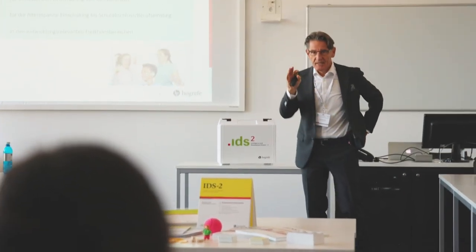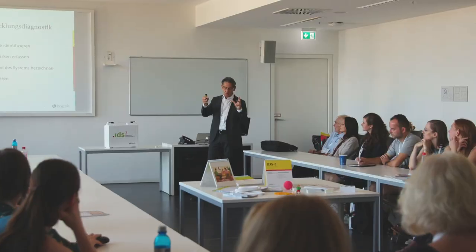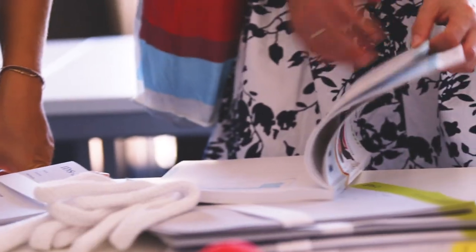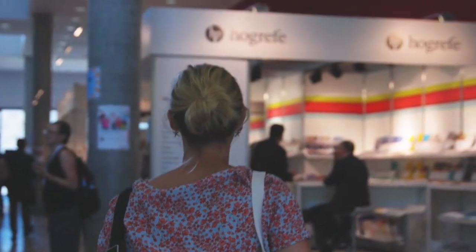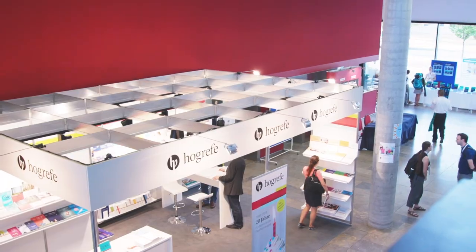The IDS-2 was developed from many years of research and has an excellent and sound scientific basis. The test is being translated and adapted in more than ten languages by an international network of expert psychometric researchers for the benefit of psychological practice.